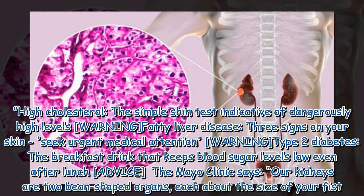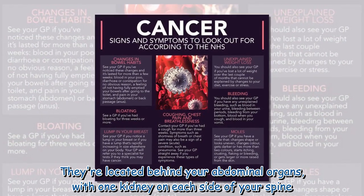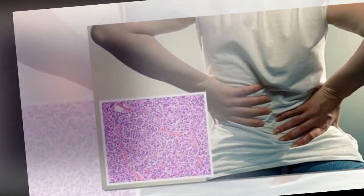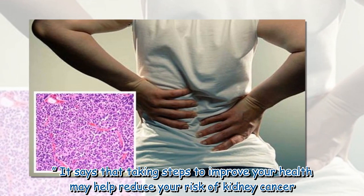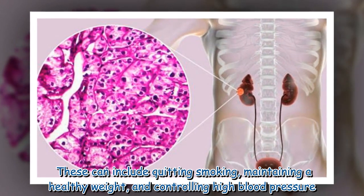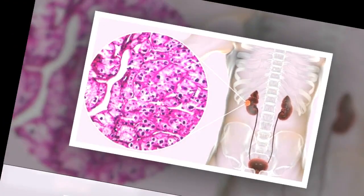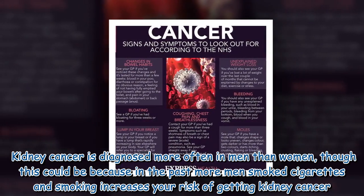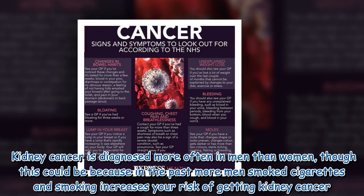The Mayo Clinic says our kidneys are two bean-shaped organs, each about the size of your fist, located behind your abdominal organs with one kidney on each side of your spine. Taking steps to improve your health may help reduce your risk of kidney cancer, including quitting smoking, maintaining a healthy weight, and controlling high blood pressure. Kidney cancer is diagnosed more often in men than women, though this could be because in the past more men smoked cigarettes, and smoking increases your risk of getting kidney cancer.